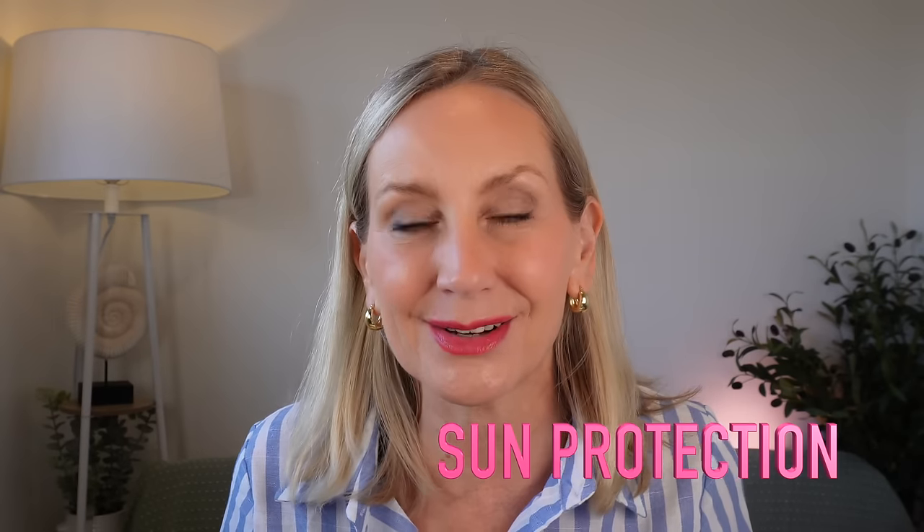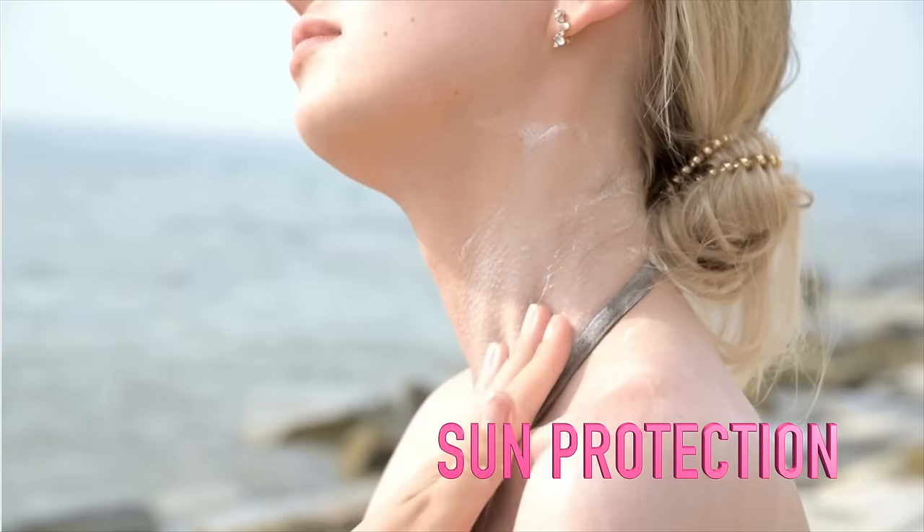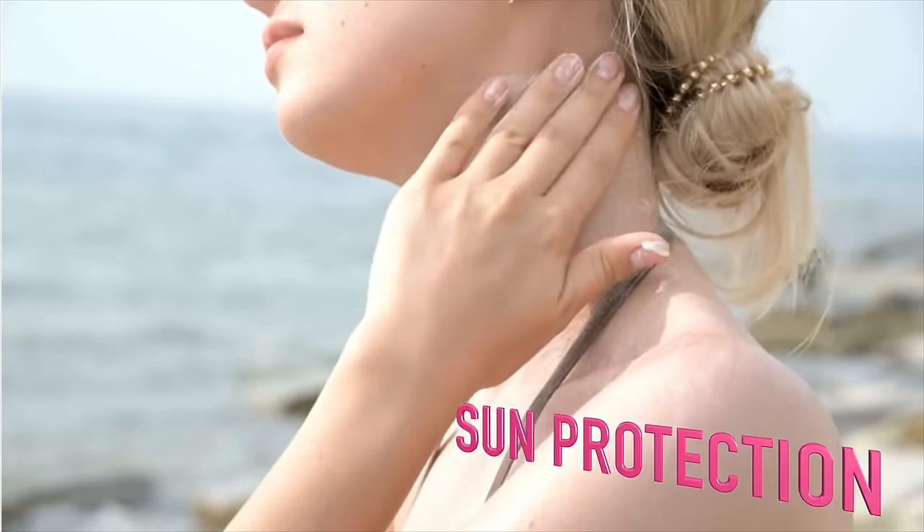Number two is sun protection. Just like your face and the backs of your hands, any area exposed to the sun - whilst the sun gives us beautiful nutrients - it is aging. Do consider putting sun factor on your neck to protect it. The sun breaks down collagen and can create pigmentation, lines and wrinkles, so think about wearing SPF every time your neck is exposed to the sun.